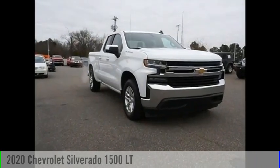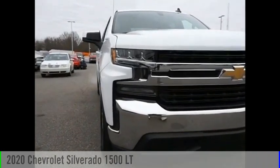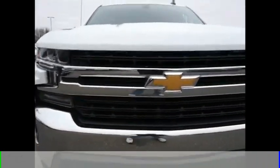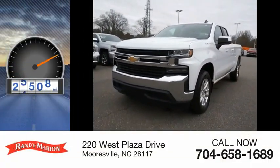Stop by and take a look at the 2020 Silverado 1500. This vehicle is powered by a two-wheel drive, eight-cylinder, 5.3-liter engine. This vehicle has less than 30,000 miles.